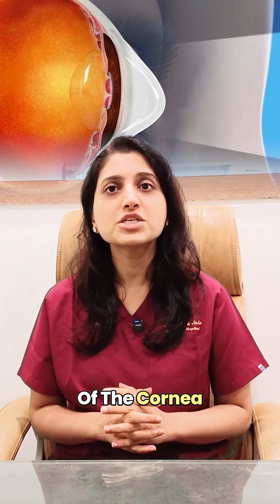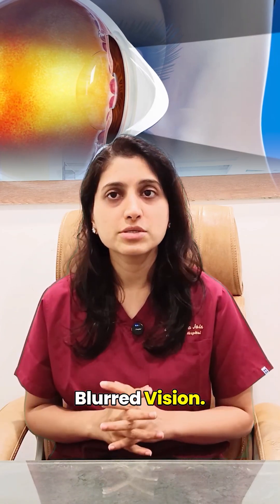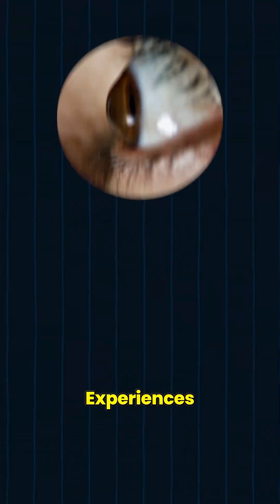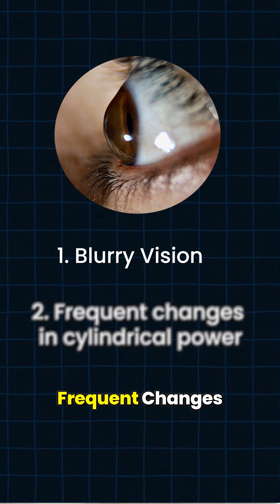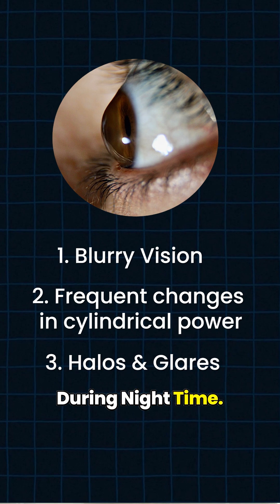When the shape of the cornea changes, light does not focus properly inside the eye, which causes blurred vision. The patient experiences blurred eyesight, frequent changes in cylindrical power of glasses, and problems like halos and glare during nighttime.